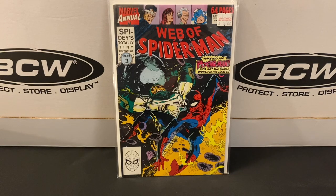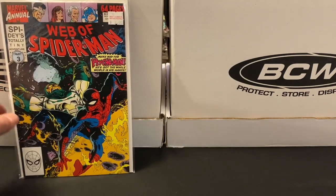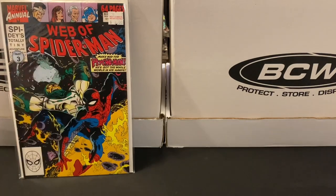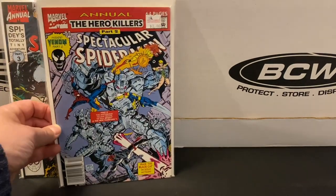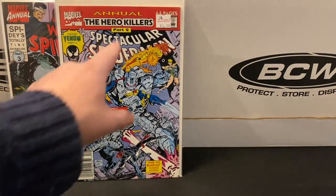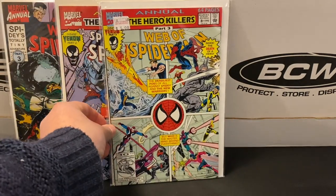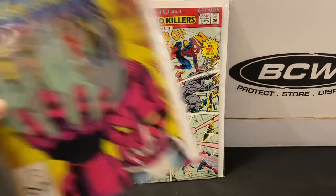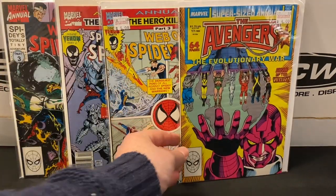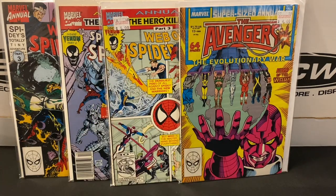Starting things off, I've got a few random annuals from the 90s. There's this Web of Spider-Man Annual from 1990 — annual number six, part three of a story. I got this Spectacular Spider-Man from '92, which is part two of a story called The Hero Killers. Then Web of Spider-Man Annual Eight from '92 with part three of that story. And I also grabbed this Avengers Annual from 1988 — just a cool, classic cover there.